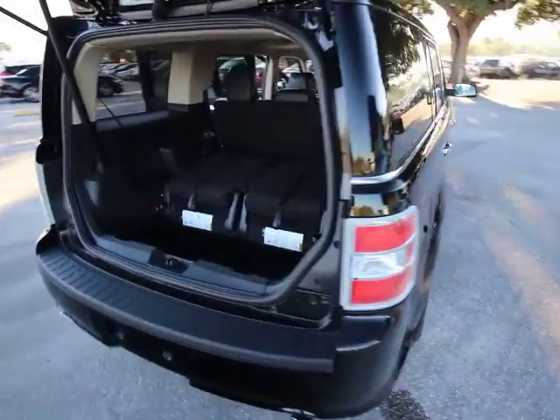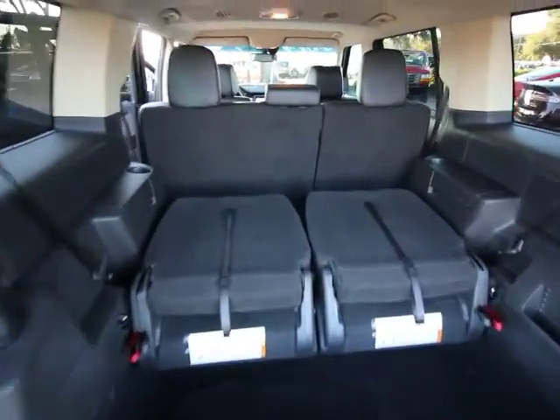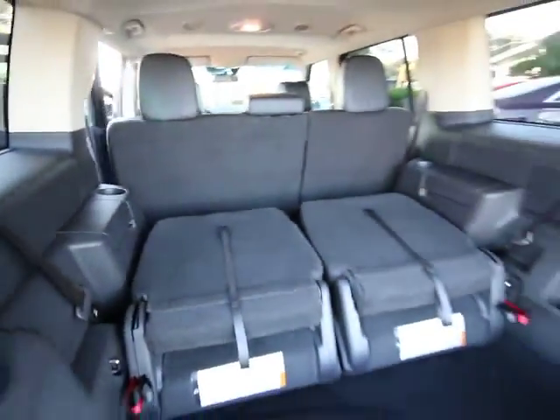This vehicle has less than 20,000 miles. Here are some of this vehicle's great options: traction control, power passenger seat.